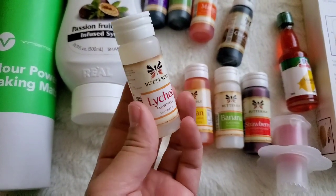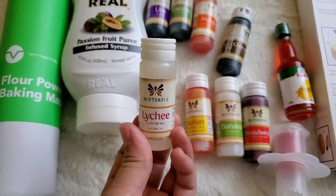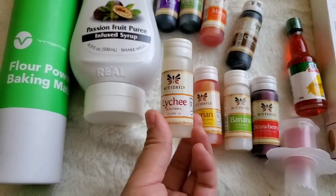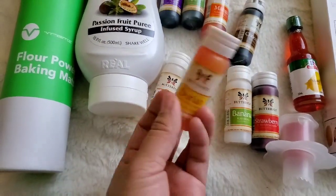Lychee — I haven't used this one too much yet, but I've been working on a lychee cupcake that I'm going to eventually post. I love lychee flavors; it's just such a beautiful flavor.